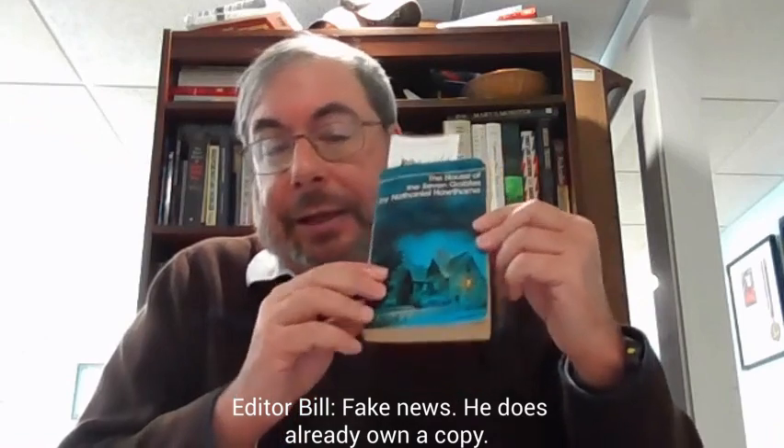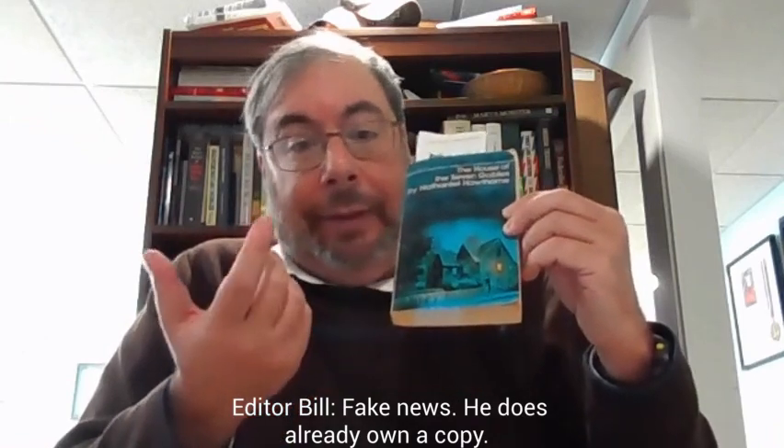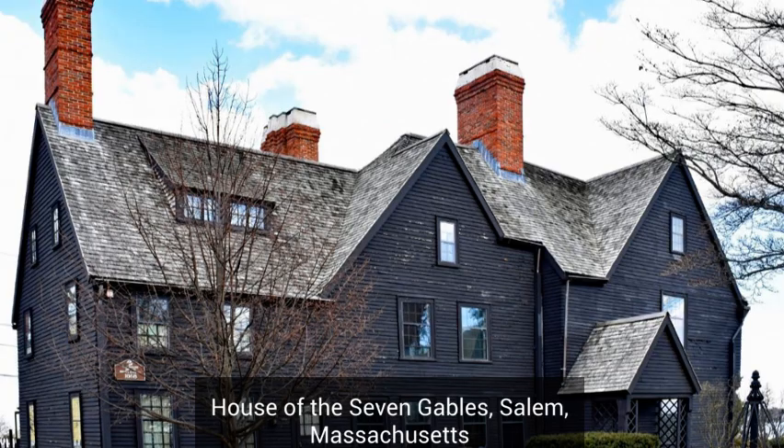For all I know, this is the actual copy that I've taken from the library before. Let me know in the pinned comment below: have you read this book, or have you been to the real House of the Seven Gables?